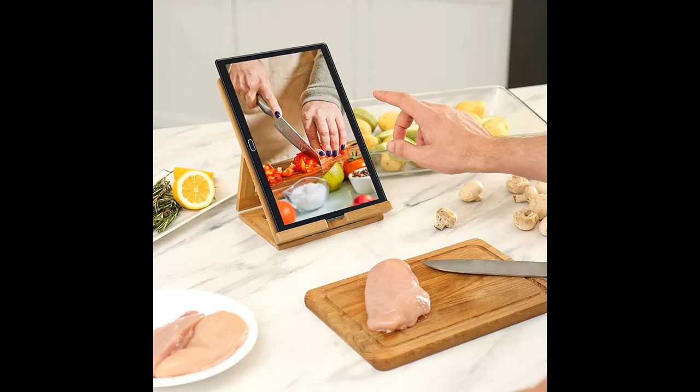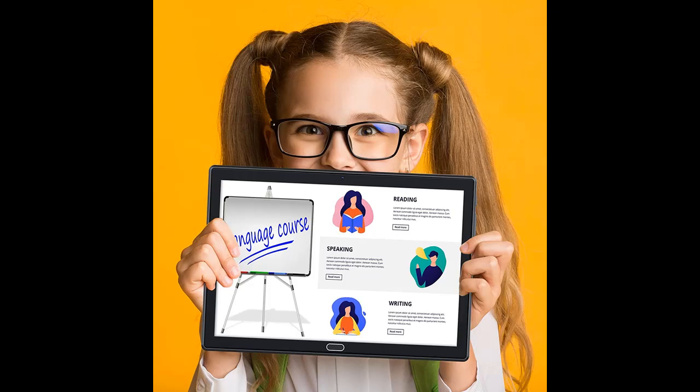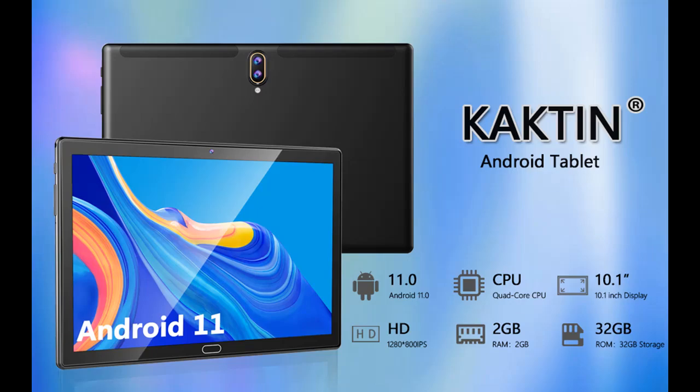The Android 11.0 OS tablet is powered by a 1.5GHz quad-core processor with 2GB RAM, 32GB of internal storage, and up to 128GB with a microSD card (not included). It provides a better experience for reading, browsing the web, watching videos, and listening to music.